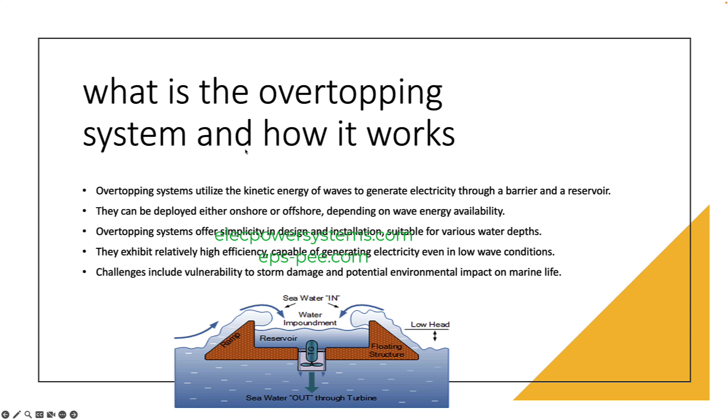However, overtopping systems also have some disadvantages. They can be susceptible to damage from storms, and they can have a negative impact on marine life. Overtopping systems are also relatively expensive to install, and they may not be economically feasible in all areas. Despite the challenges, overtopping systems have the potential to be a significant source of renewable energy. They are a promising technology for the future, and they are being actively developed by researchers and engineers around the world.